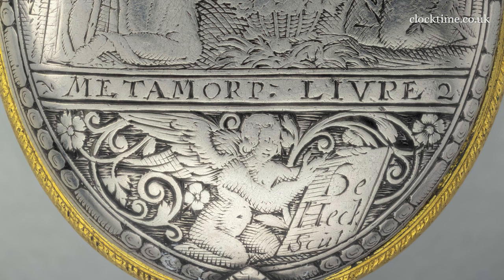The interesting thing is the use of the word 'Livre,' because of course it's French for 'book,' and this is a further indication that the whole watch, the mechanism, and the engraving were performed in France.